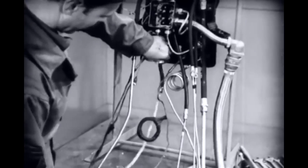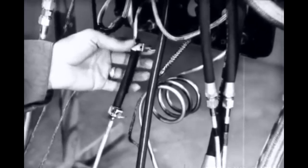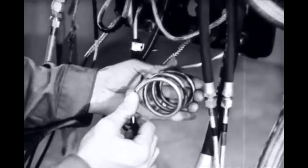If these are not available, emergency flexible connections can be made from a short length of rubber tubing with standard aircraft clamps. If there's no rubber tubing, a coil in the line close to the instrument will provide the required flexibility.